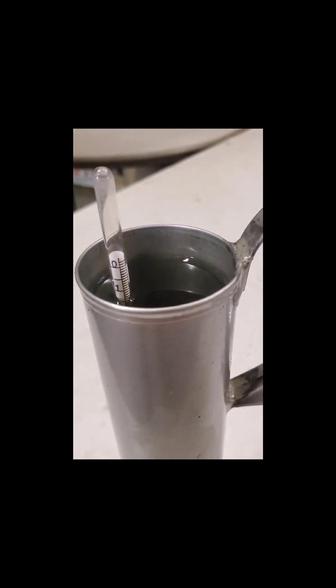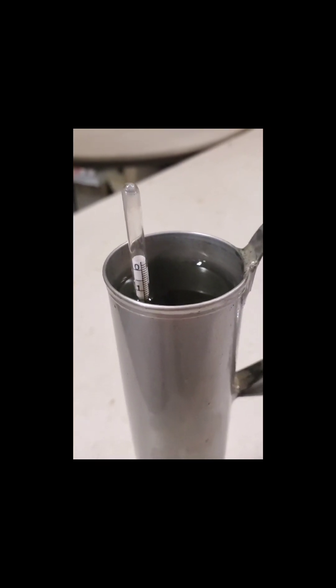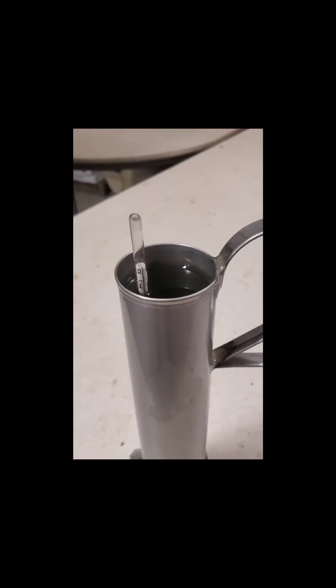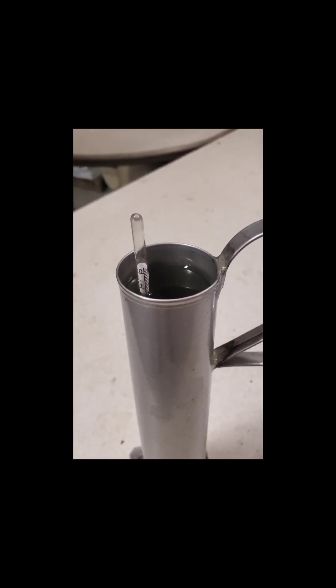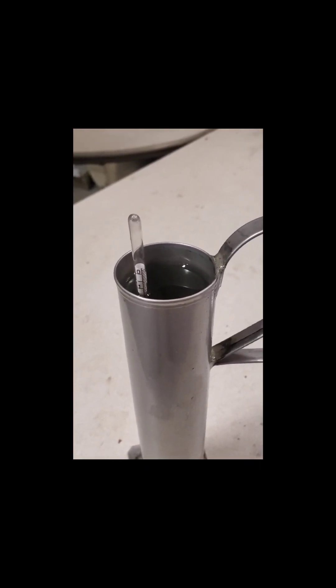The sap coming out of the tree is about 1.4% sugar, which is pretty standard for what we get. 2% is what you kind of hope for, and anything over that's kind of a bonus. We tend to be between 1.2 and 1.8 depending on the day, so that's pretty standard for us.